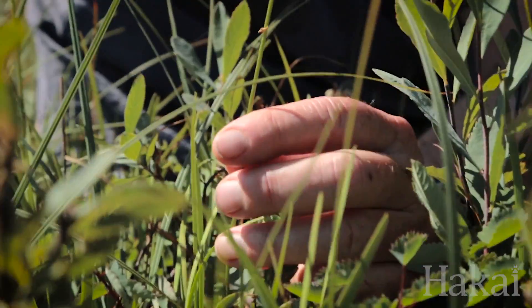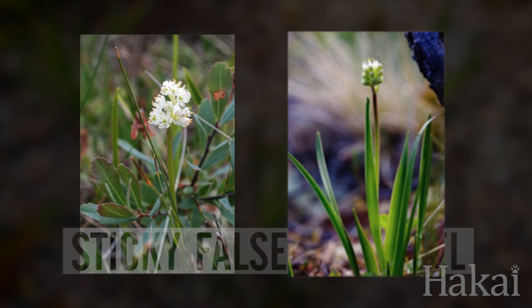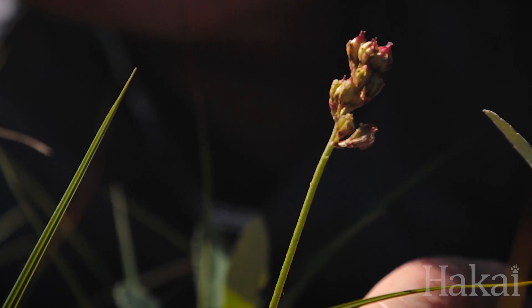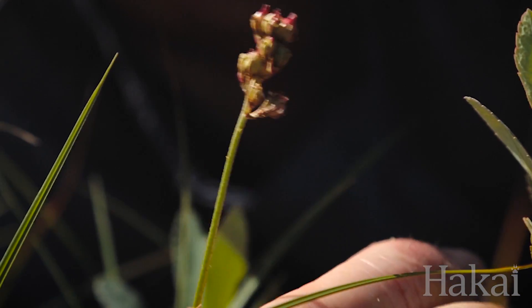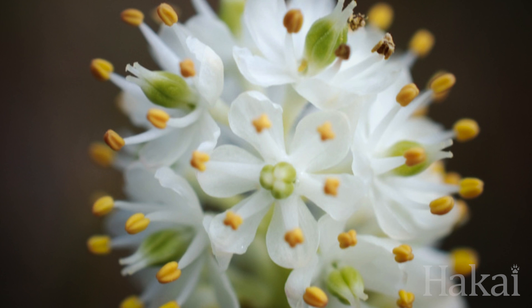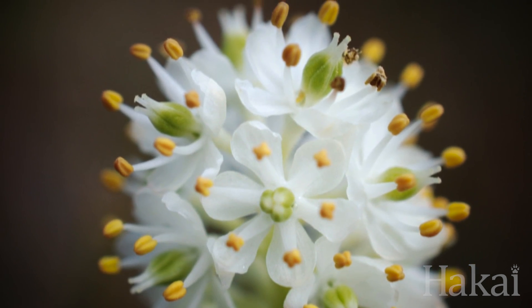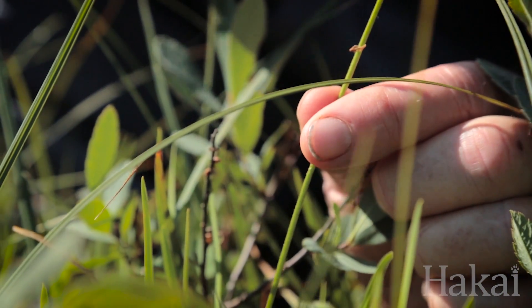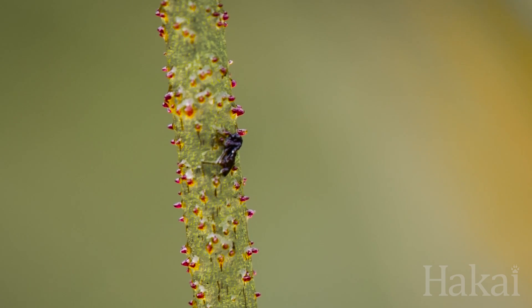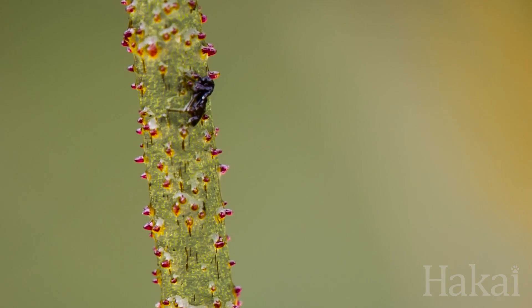This is the sticky false asphodel and it has stems which are really quite tacky or sticky. As I stretch my fingers away from the stem, it's actually sticking to my fingers. It's a beautiful wetland plant that can be quite abundant in our bogs. It's assumed that the stickiness is some kind of defense against insects eating it — trying to chomp down on the stem — similar to what other plants do with scales or thorns.